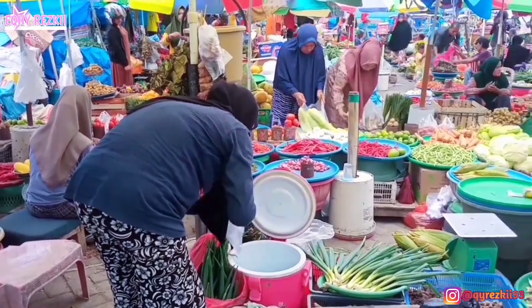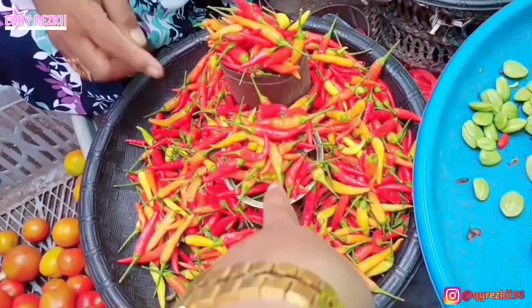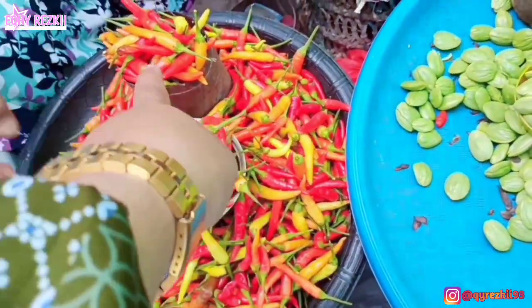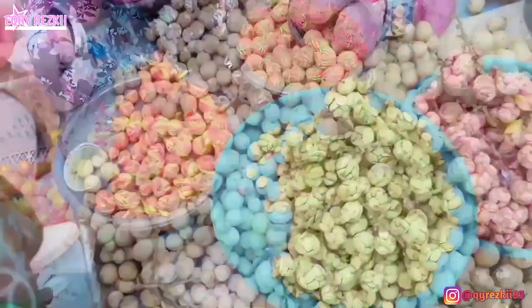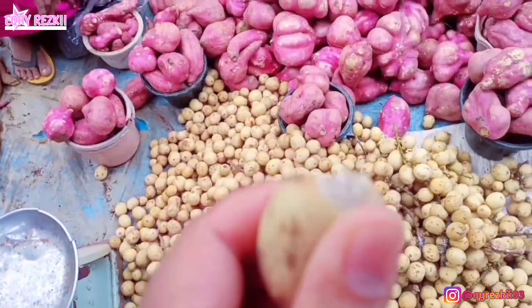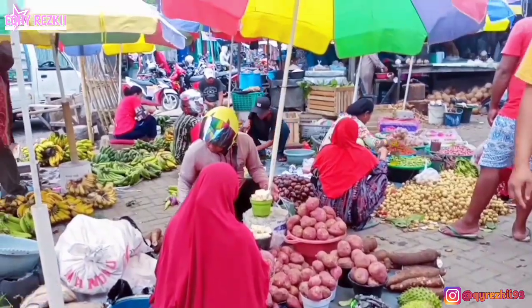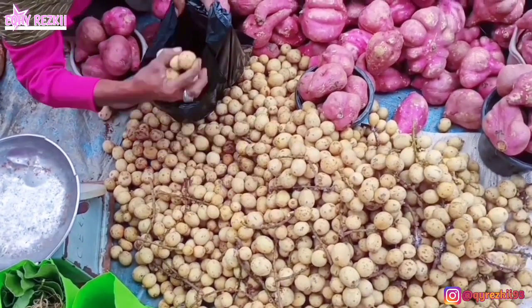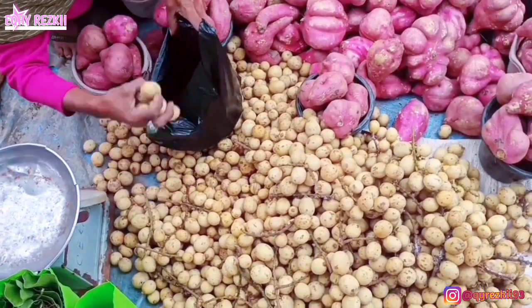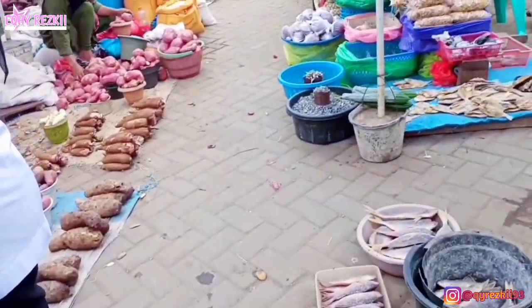Sebelum pulang, tadi aku beli stok bawang-bawangan dulu — beli bawang merah, terus beli cabai rawit dikit aja. Untuk harga bawang dan cabai di tempat kalian gimana nih? Di tempat aku harga bawang-bawangan udah mulai stabil, cabai juga. Harga tomat sekarang udah murah banget. Dan untuk harga telur, di tempat aku udah mulai turun — kemarin beli Rp10.000 dapetnya 5 butir, sekarang beli Rp10.000 dapetnya 6 butir. Nah ini udah selesai belanja, langsung kita pulang ke rumah.